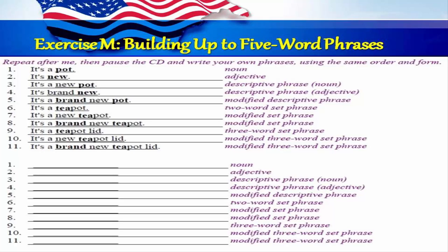Exercise M: Building up to five-word phrases. Repeat after me, then pause the CD and write your own phrases using the same order and form. One: it's a pot. Two: it's new. Three: it's a new pot. Four: brand new. Five: it's a brand new pot. Six: it's a teapot. Seven: it's a new teapot. Eight: it's a brand new teapot. Nine: it's a teapot lid. Ten: it's a new teapot lid. Eleven: it's a brand new teapot lid.